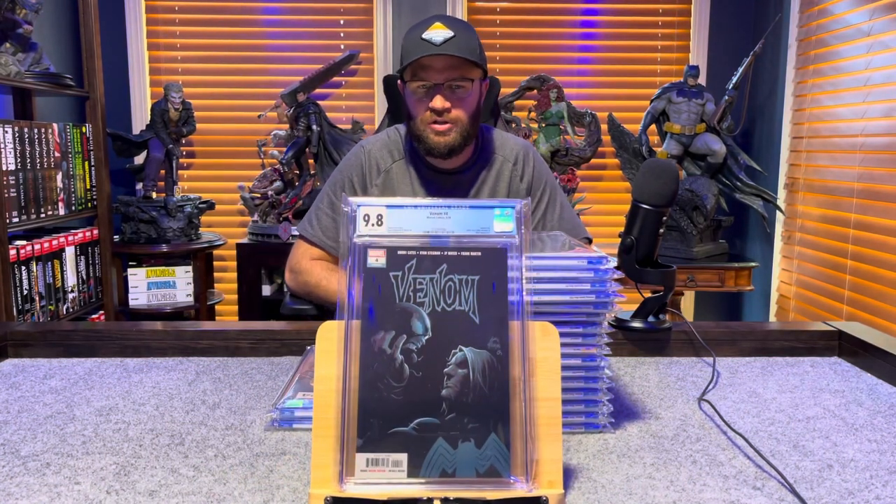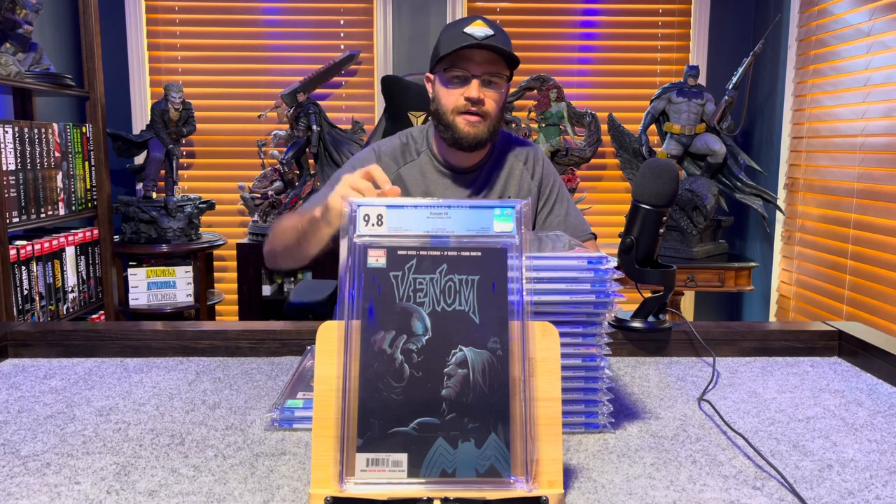Venom number 4, The Origin of Knull, the Symbiote God — 9.8, white pages.